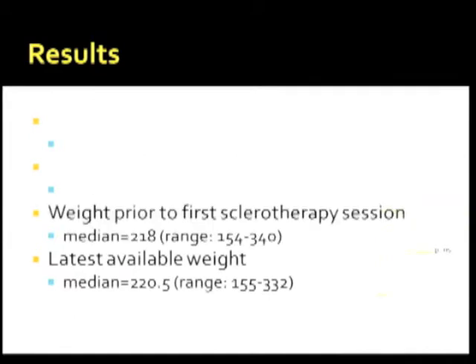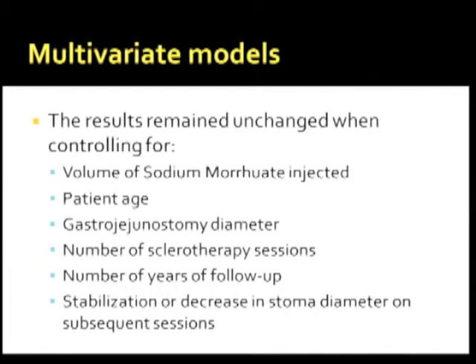This slide does not show statistical significance between the weight at the start of the sclerotherapy session and the weight at the end of therapy. The results remained unchanged when controlling for volume of sclerosing agent, patient age, diameter of the gastrojejunostomy, number of sclerotherapy sessions, number of years of follow-up, and stabilization or decrease in stoma diameter on subsequent sessions.